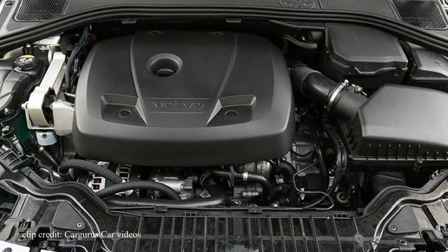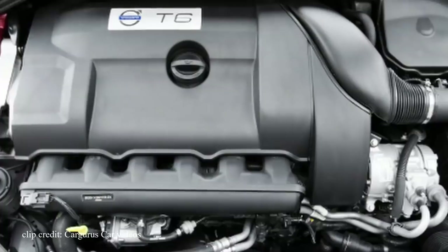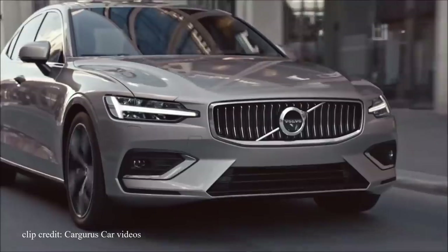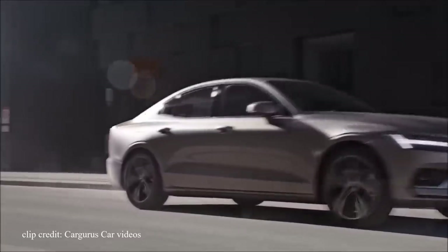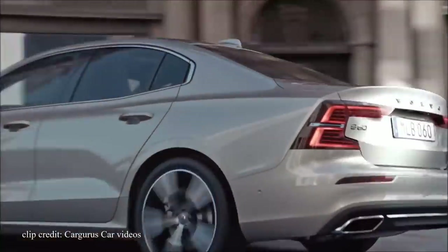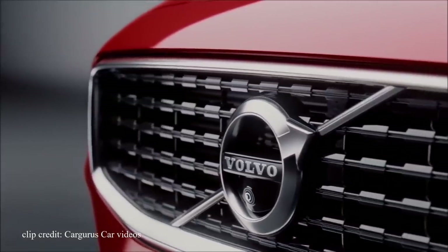The base engine is the T5 2.0L 4-cylinder turbo producing 250hp. The next level up adds a supercharger to the mix, producing 316hp. And the strongest setup is the plug-in hybrid option that produces 400hp — with the hybrid engine, 0-60 happens in just 4.3 seconds. If you're looking for an entry-level luxury sedan that combines safety, comfort, and a minimalist design, this is definitely a solid choice and truly an underrated car.